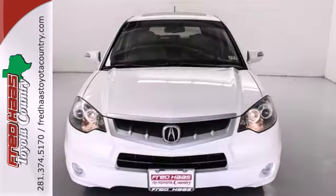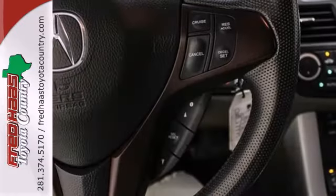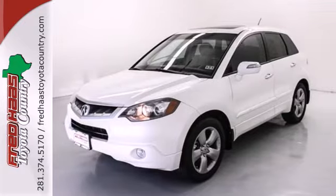When you first see the RDX, you may think it's out of reach, but it's actually quite affordable for such a world-class, high-performance SUV. The competitors can't touch it, but you definitely can.